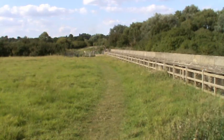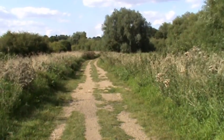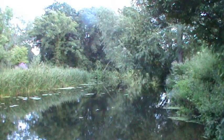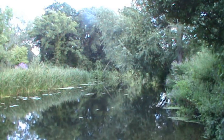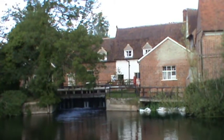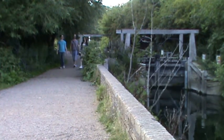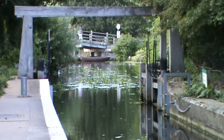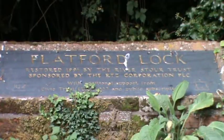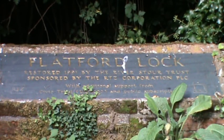Just past where we saw the fox, we walk up to the gate and turn right towards Flatford Mill. We cross over the sluice heading towards Flatford. We're now at the back of Flatford Mill — there are giant dragonflies darting about. We can see the sluice gates at the back. We follow the path on the left hand side of the river. We're just below the bridge at Flatford where that famous picture was taken. We're stood at the side of Flatford Lock, which was restored in 1991 by the River Stour Trust, sponsored by RTZ Corporation.